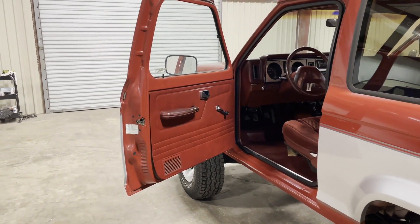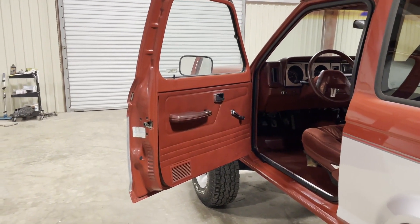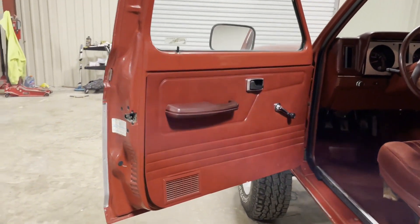Okay, ladies and gentlemen, welcome to the driver's door. It's a 1987 Ford Bronco II. You're going to see a nice, clean, straight door panel.